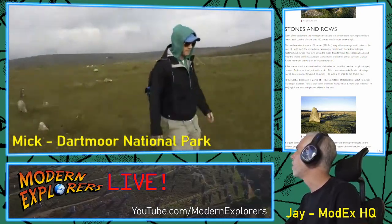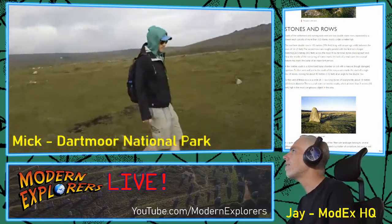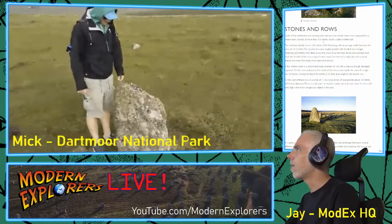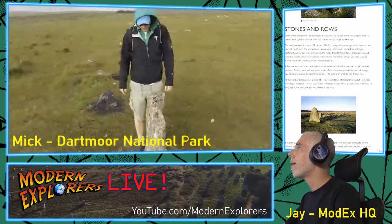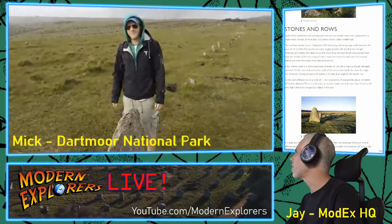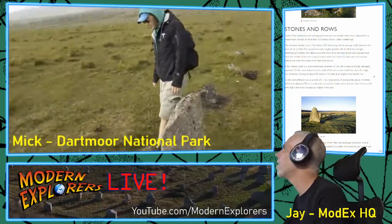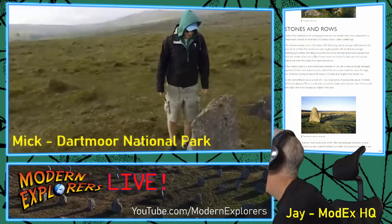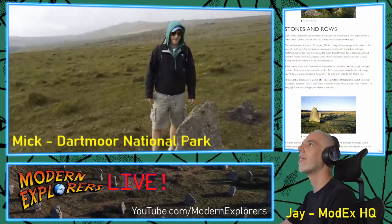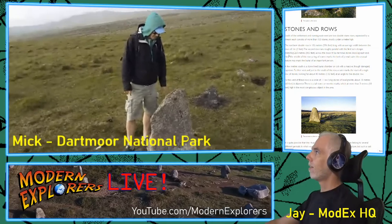The megalithic yard is 0.83 meters, equal to 2.72 feet. So stretching 263 meters versus 182 meters — that's about 80 meters difference, almost 10 megalithic yards longer. And you know, in this civilization for some reason they love the solid number 10 — kind of interesting.